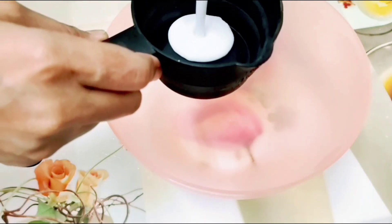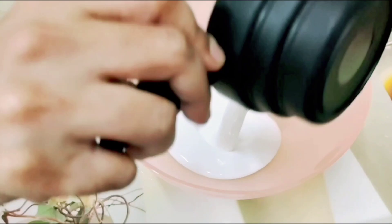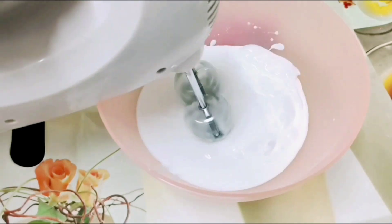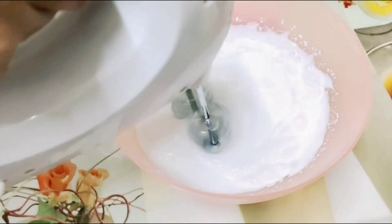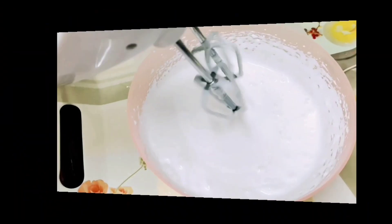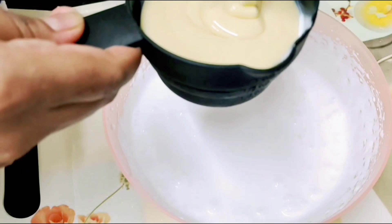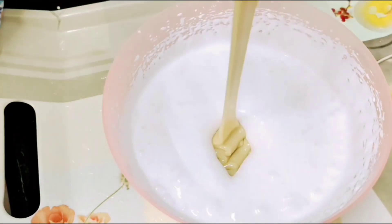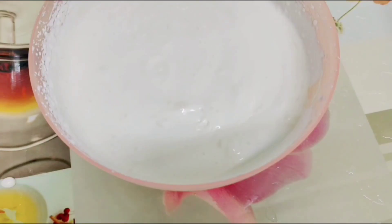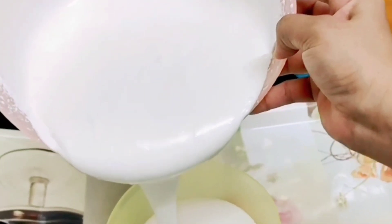Take whipping cream — here I'm using Rich Star brand, but you can use any brand as per your availability. We'll take two cups of whipping cream and start whisking it with the help of a beater until it becomes a little soft and fluffy. While beating, air will go inside and it will rise and become fluffy. Now add one cup milk maid and again whip it properly with the beater.